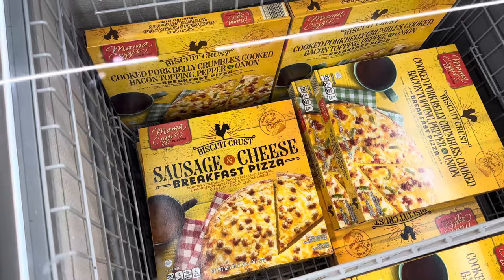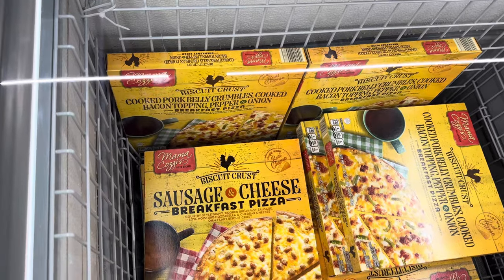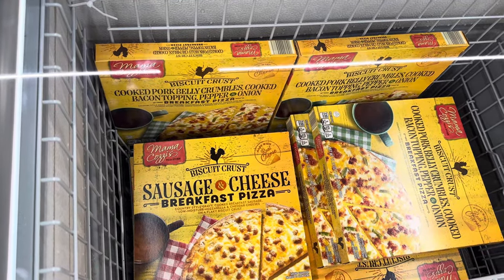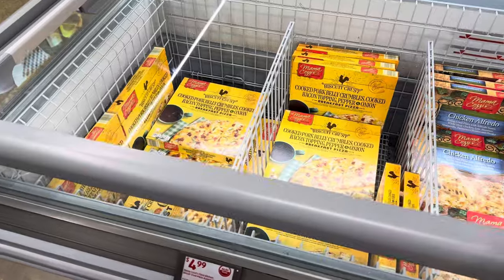Not ready for pork belly in the morning? You don't have to eat breakfast pizza in the morning — you can have it any time of day. We've also got sausage and cheese breakfast pizza with country style gravy, smoked breakfast sausage, low moisture mozzarella and cheddar cheeses on a flaky biscuit crust. Also $4.99. You've got options.